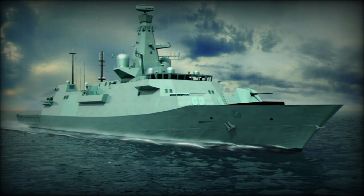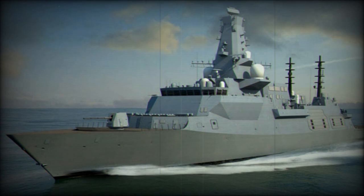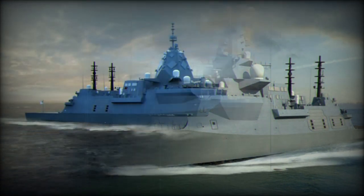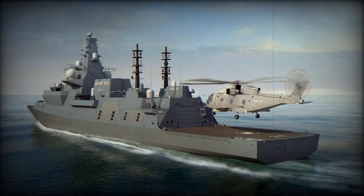About the Type 26: it had a displacement of 6,900 tons, increasing to over 8,000 tons when fully loaded. Its length was 149.9 meters with a beam of 20.8 meters. Its propulsion system was built on a CODLOG configuration, including one Rolls-Royce MT30 gas turbine, four MTU Type 20 V 4000 M53B high-speed diesel generators, and two electric motors, allowing speeds over 26 knots.